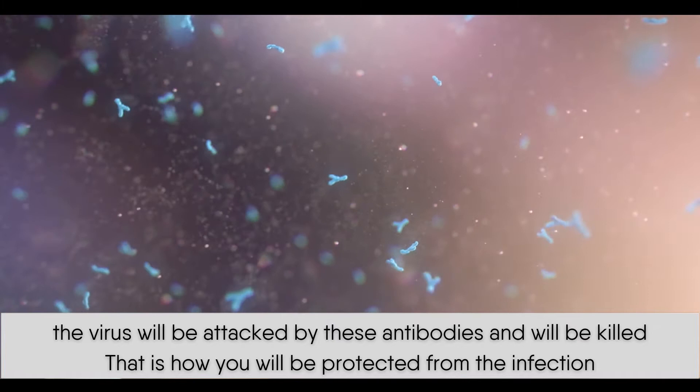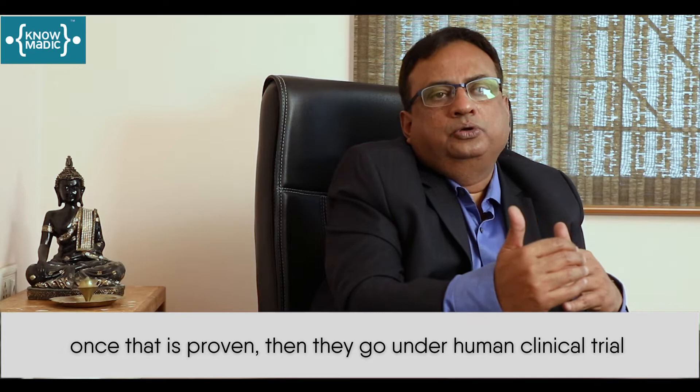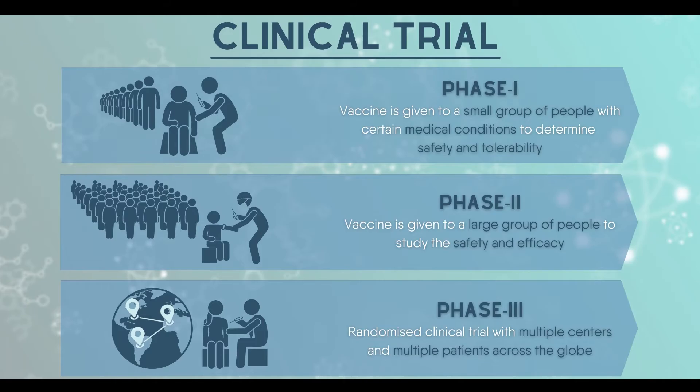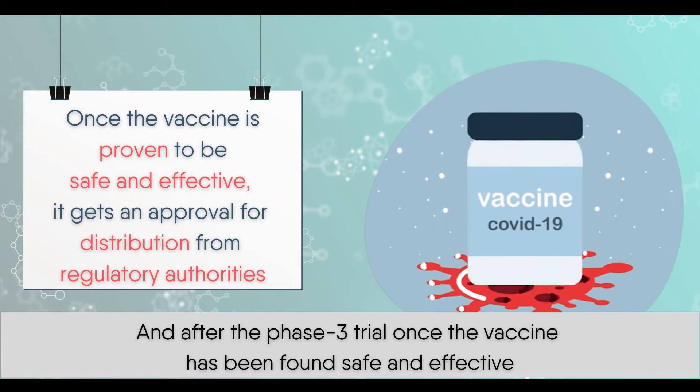For any vaccine that is discovered, they undergo typical steps like animal studies first, where they are checked for safety and efficacy. Once that is proven, they undergo human clinical trials, which happen typically in three stages — phase 1, phase 2, and phase 3. After the phase 3 trial, once the vaccine has been found safe and effective, they get licensed from the regulatory authorities.